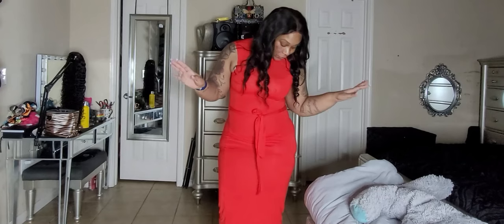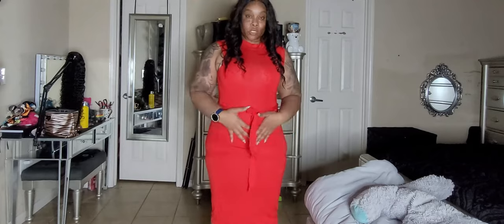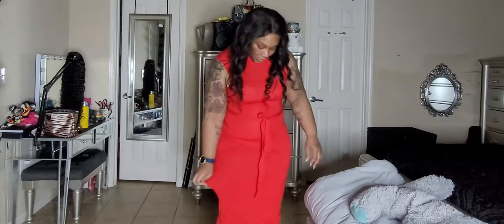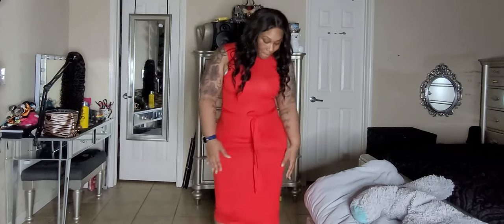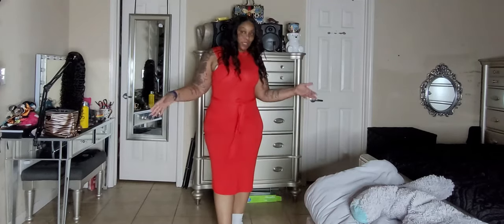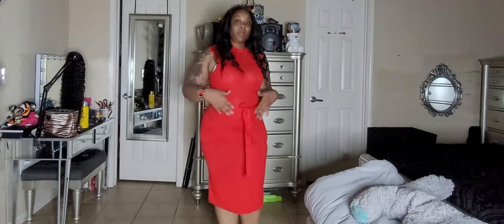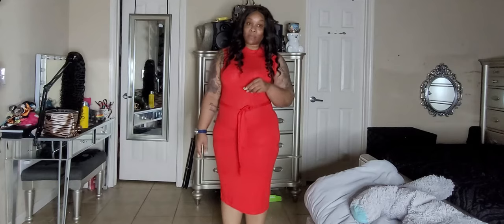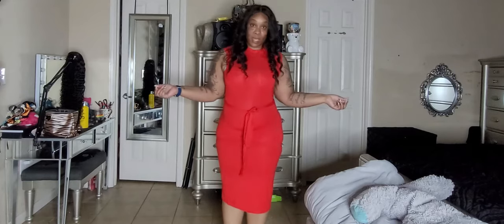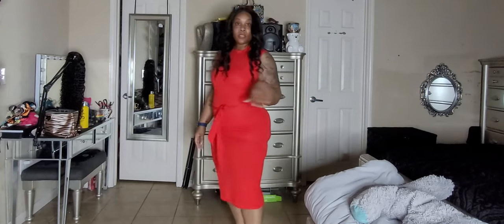I'm loving this dress. I am wearing shapewear — this isn't the shapewear I would wear with this dress but I don't feel like changing it for each dress. It is kind of a bodycon situation, really really good. I put the shapewear on because I have a little food baby, and the shapewear I got from Walmart smooths everything out and makes everything go where it's supposed to go.